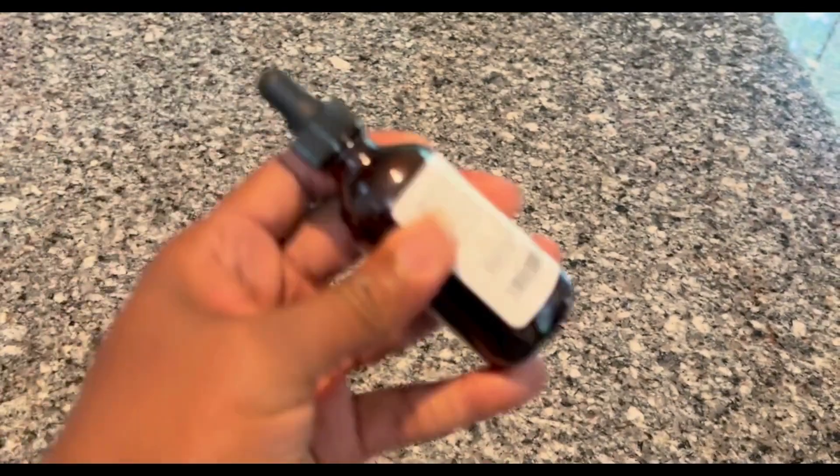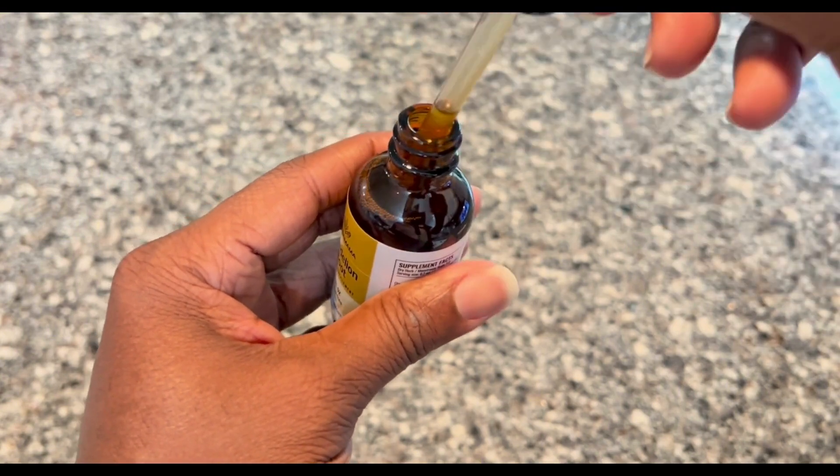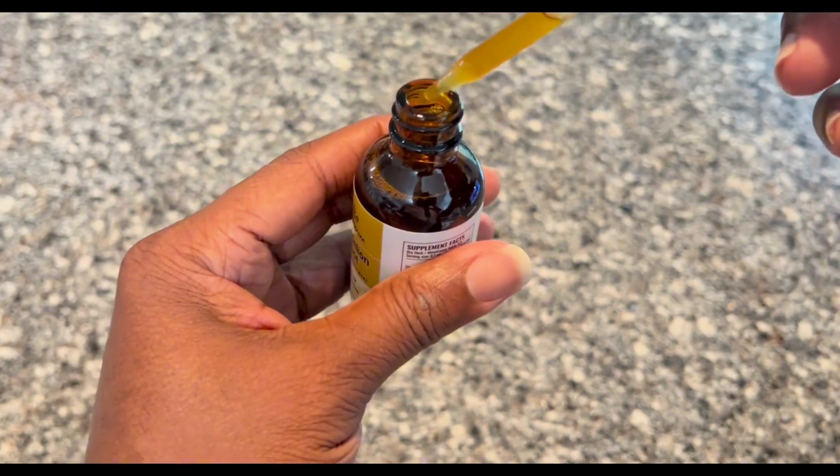It says you're supposed to shake it up before using, so let's go ahead and shake it up a little bit. Then open it up and see what it looks like — as you can see, it has a yellowish tint to it.